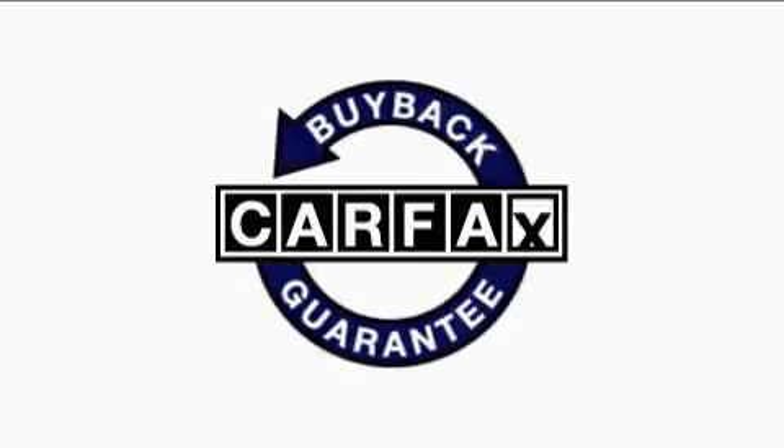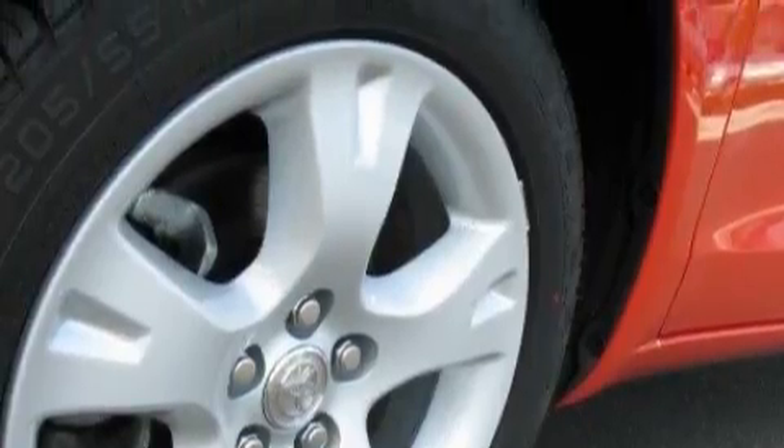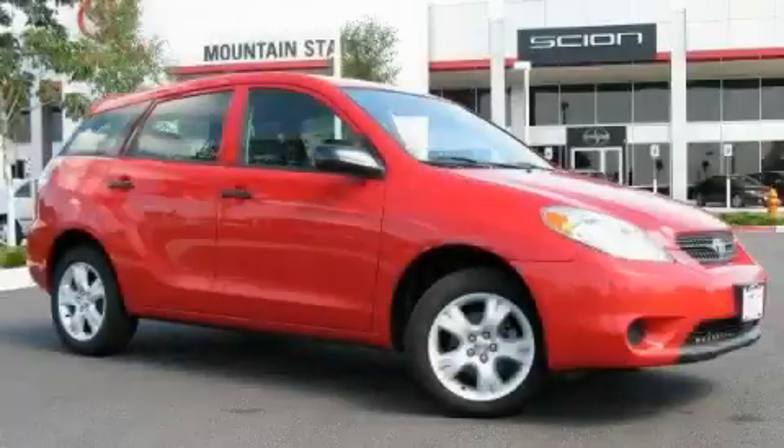Not to mention that this Toyota qualifies for the Carfax buyback guarantee. This car won't last long at this price. Call and arrange a test drive now.